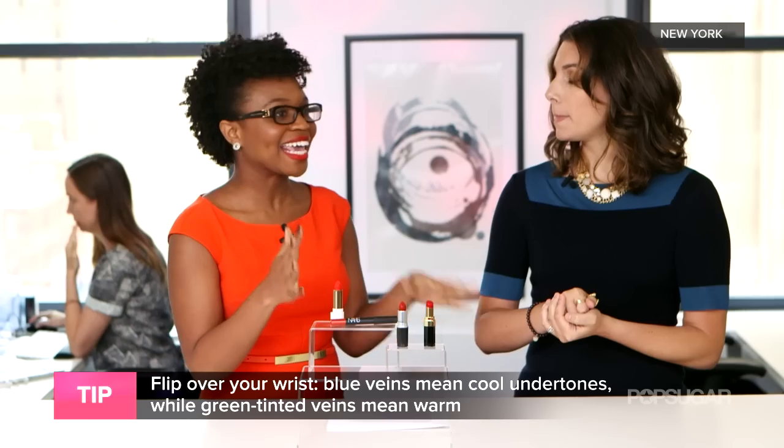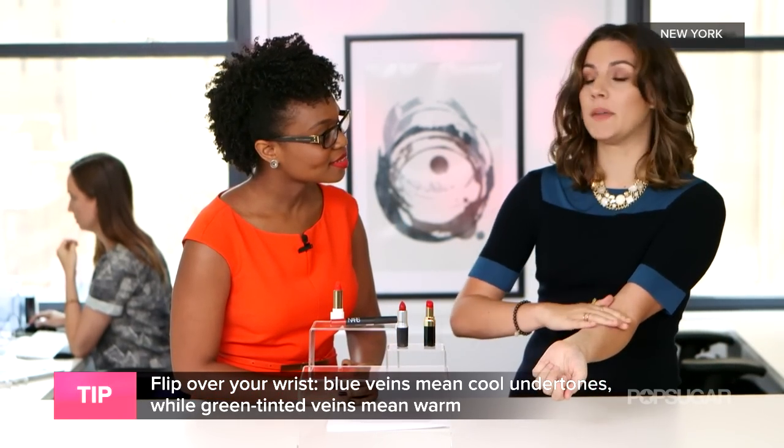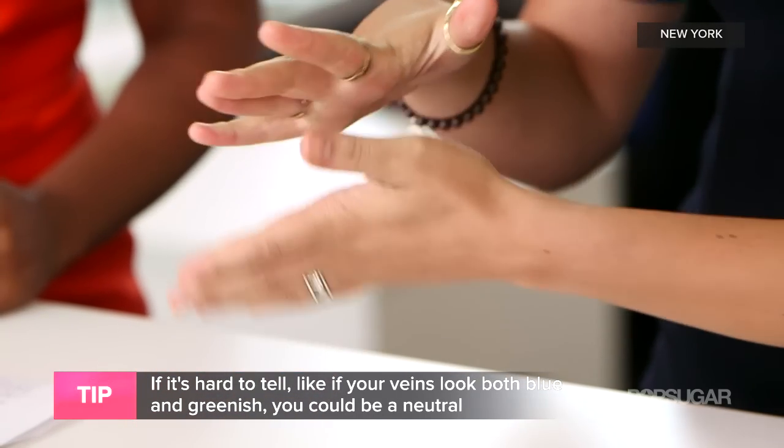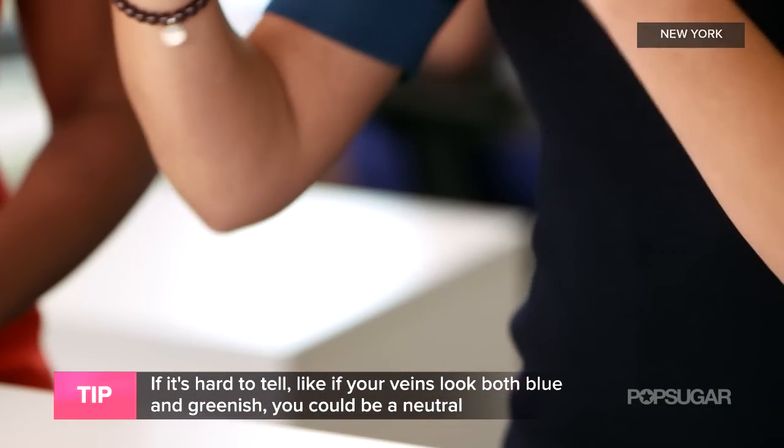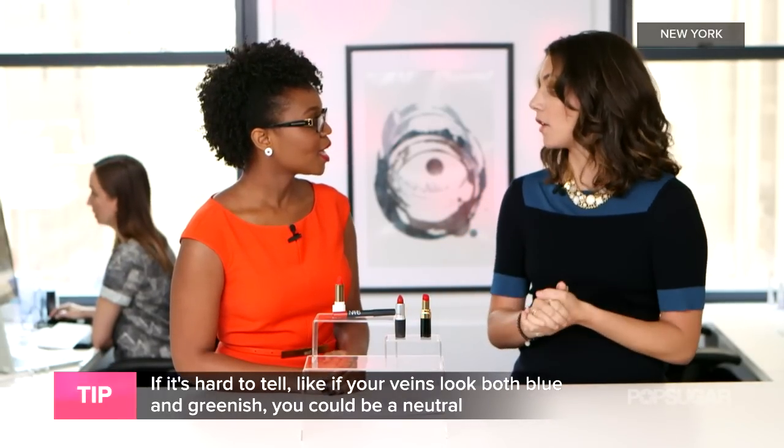So what if you can't tell? Sometimes that's a hard thing to see. If you have a mix, that means you're neutral, which is kind of nice because you get to wear whatever kind of lipstick you want. If you're neutral, you can wear whatever tones you want — it really doesn't matter with undertones.